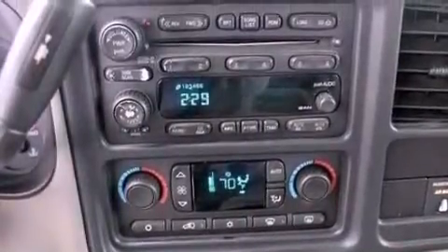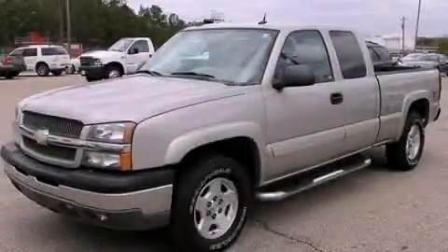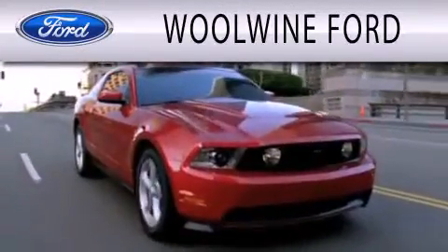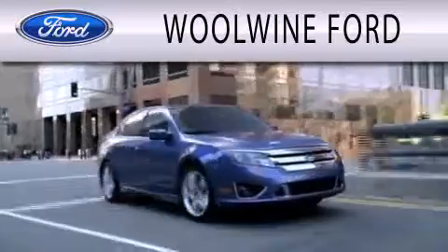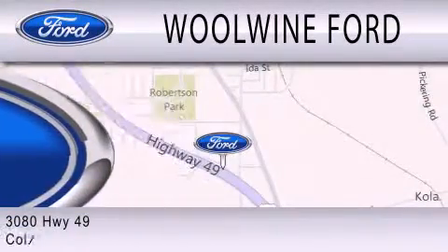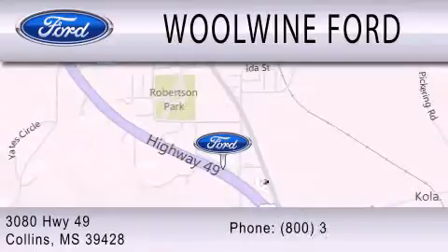Contact us today and schedule your opportunity to see this automobile in person. WoWine Ford is dedicated to doing everything possible to ensure that the experience you have selecting your next vehicle is as pleasant as possible. We are located at 3080 Highway 49 in Collins.